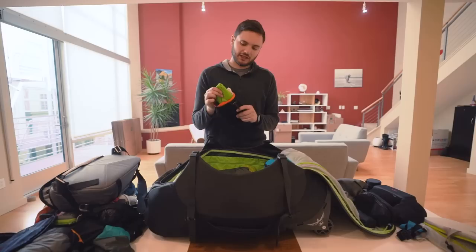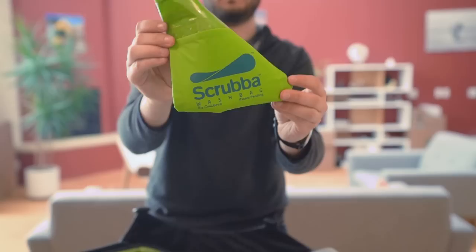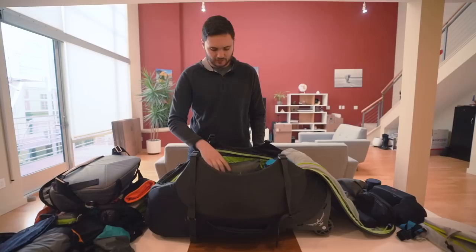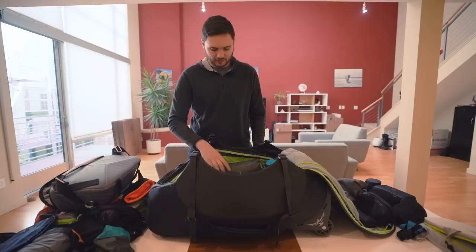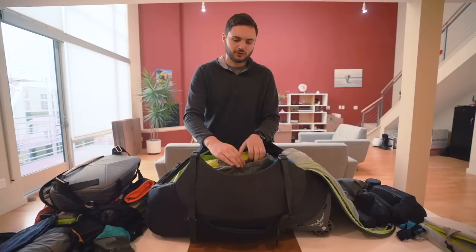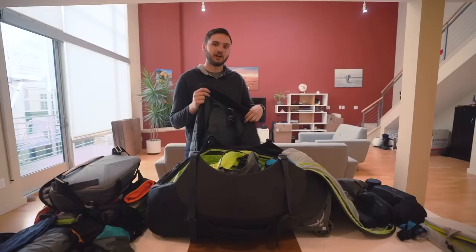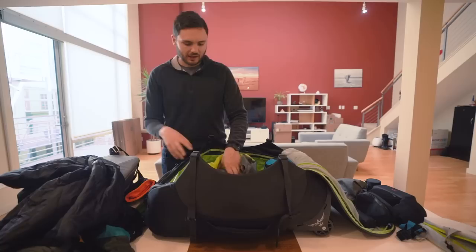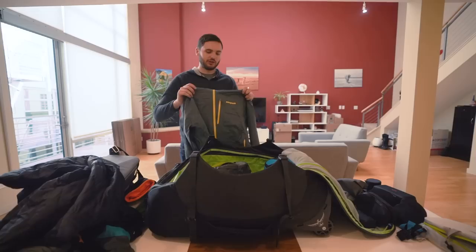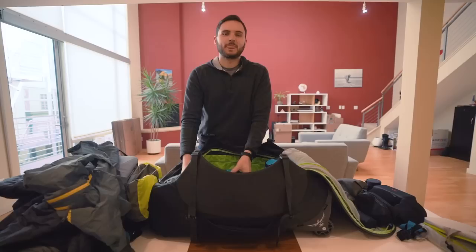This bag is basically for laundry. It contains a Scrubba wash bag — you put dirty clothes in with some water and soap, squeeze it for about five minutes, and your laundry is done. There are also some laundry wash sheets. Next I have a compression sack by Osprey — 8 liters — containing a down jacket and a rain jacket. The down jacket is made by Aether, a company from San Francisco — very nice, soft, and versatile. For rainy weather I also have a Patagonia rain and wind-proof jacket.